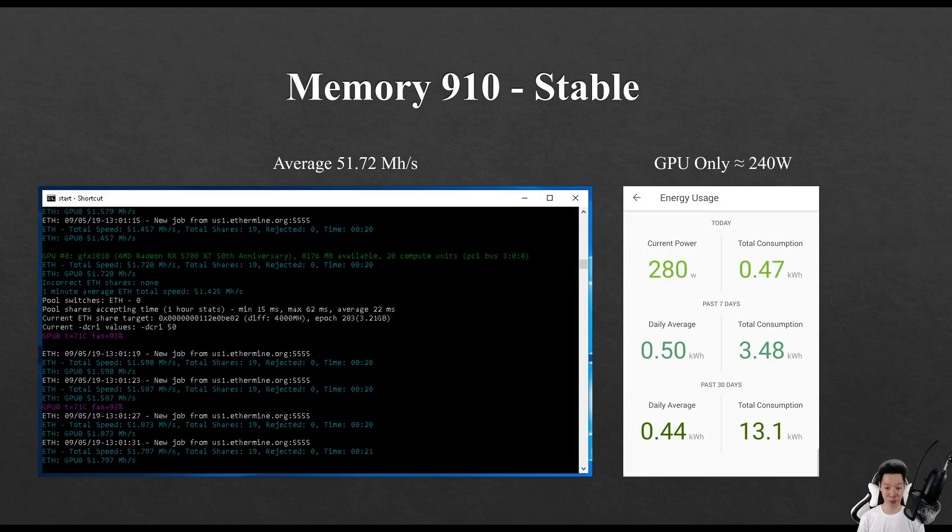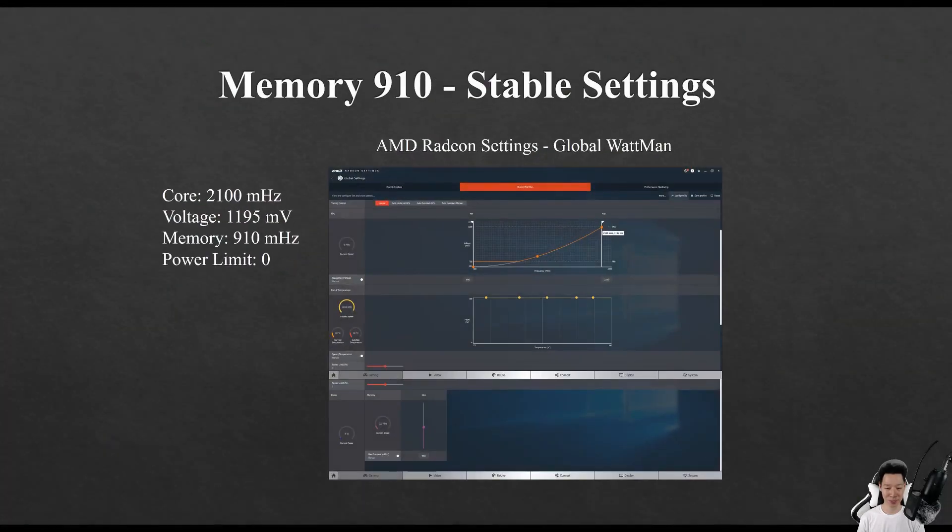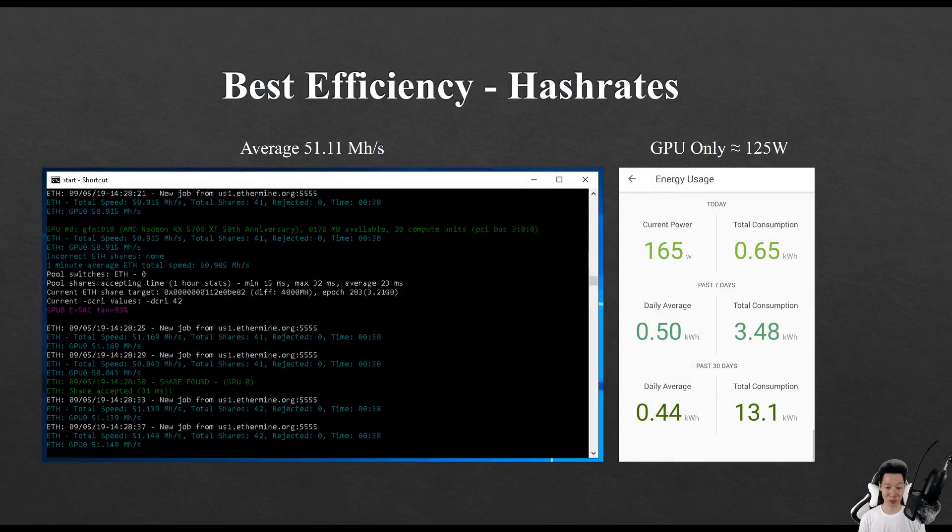Increasing the memory to 910 and keeping the miner stable, I was averaging around 51.72 megahashes and my GPU was consuming around 240 watts — basically all I did was increase the memory to 910. I do want to mention that increasing the memory higher than 910 would cause the miner to crash after about 30 to 45 minutes.